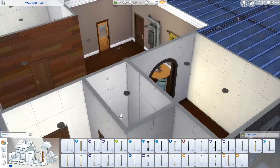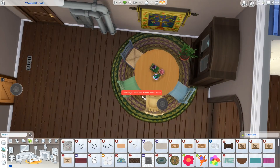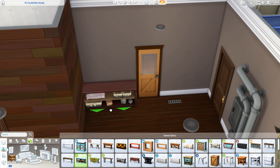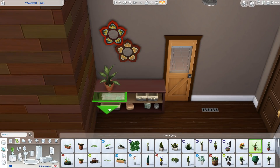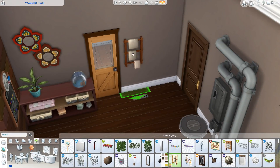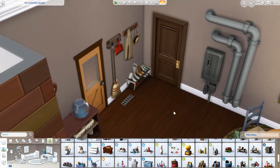I thought it would be fun that the family has kind of collected these chairs over the years, maybe each one has a memory of where they got it. I also did something fun with the mirrors near the door — I figured out that if you raise one of them up, you can fit it perfectly into the little notch of the other one, which makes a nice little entrance area.